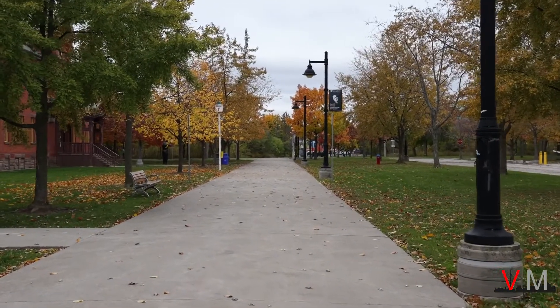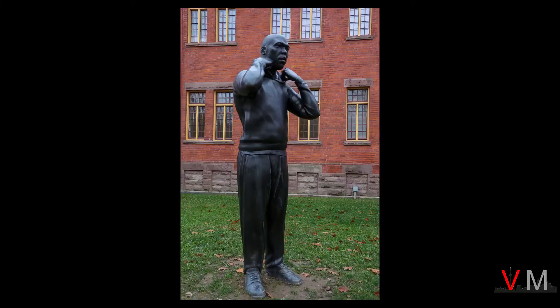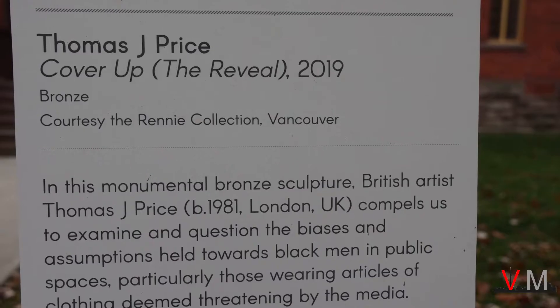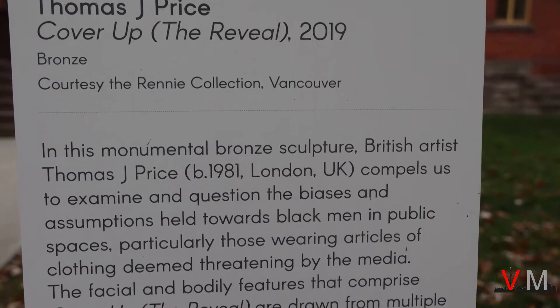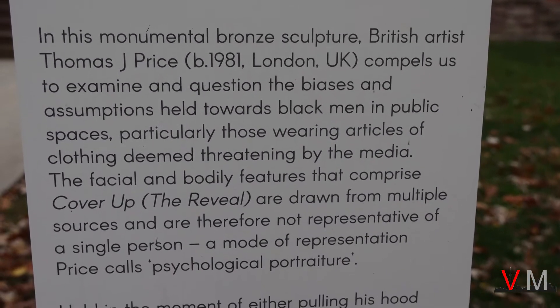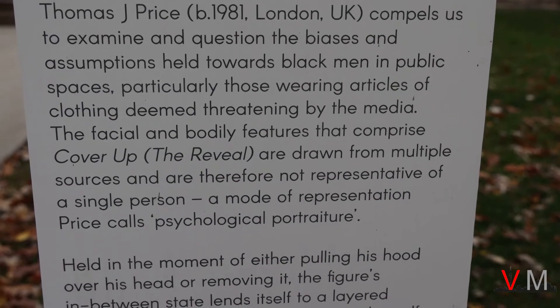Walk in on the north side of the former hospital, and you will come across a surprise — a haunting, oversized artwork. This sculpture brings attention to racial biases and stereotypes towards black men in society. It is a very powerful image, and the way that the sculpture is designed is almost lifelike. It is also an example of education through art.